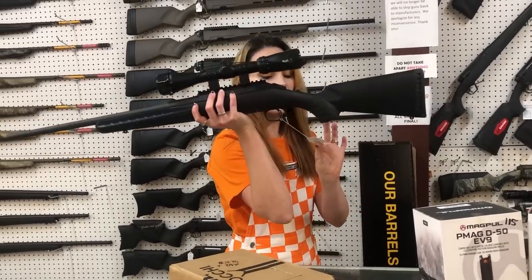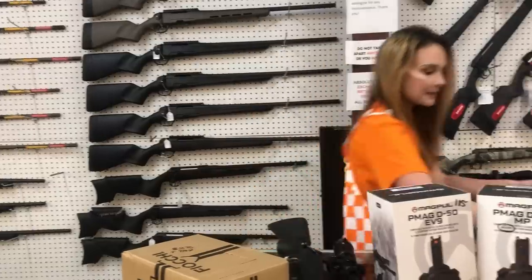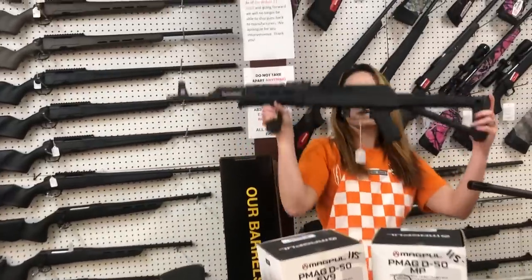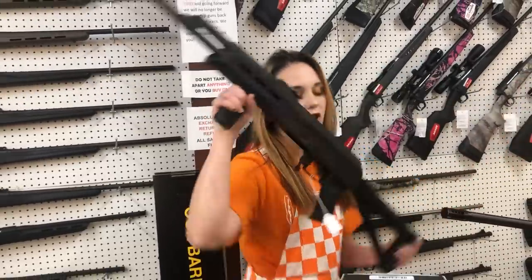Used Ruger American 7mm-08 with the Bushnell Scope — she is $325. Sentry Arms VSKA 762x39 with the upgraded M-LOK rail — she is $600.